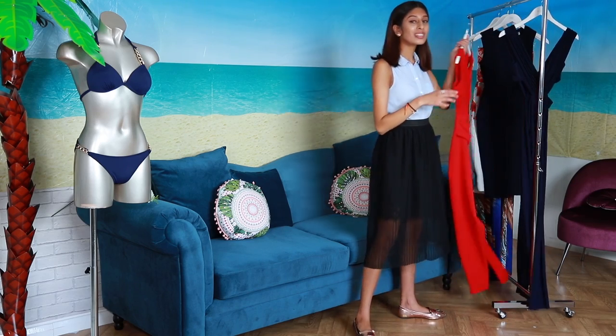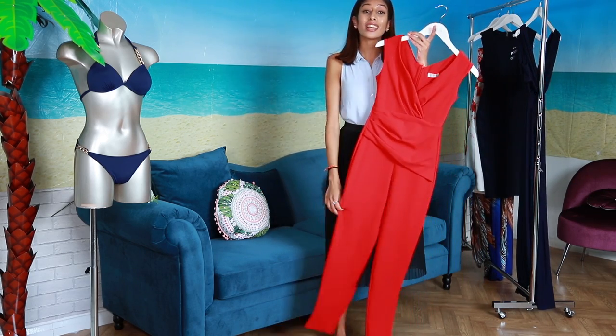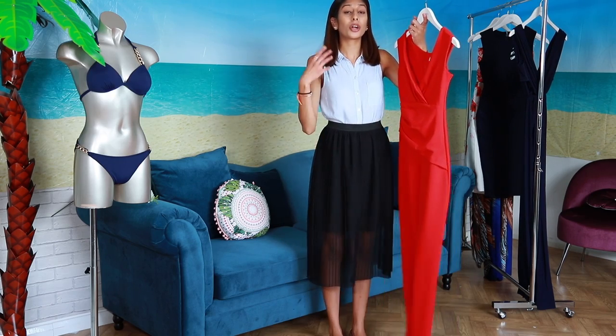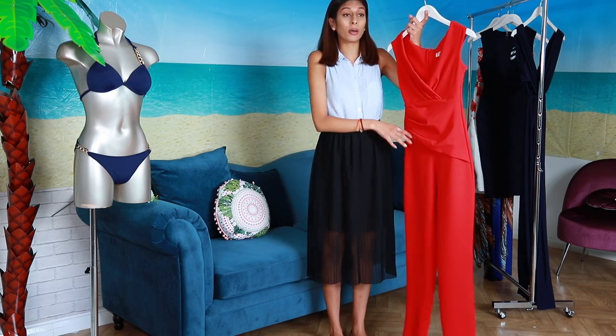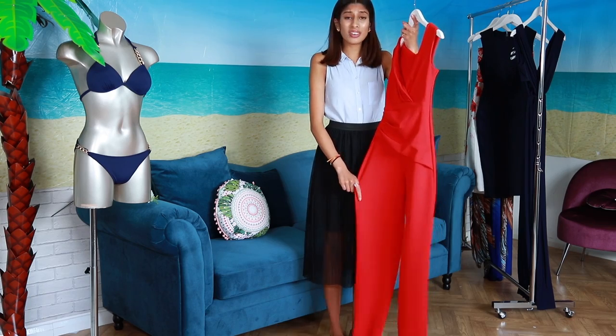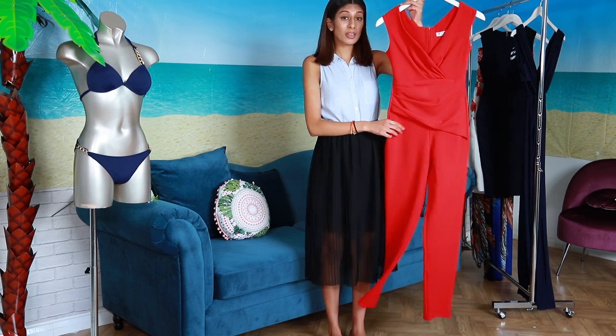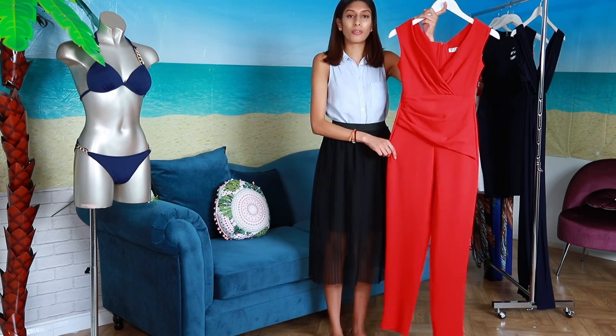Now check this colour out. This red dress for sure is going to make you stand out. Whether you're going on a girls holiday, girls night out, or you just want a great night out. This dress is so comfy and actually it's a bardot style so it's super super flattering.